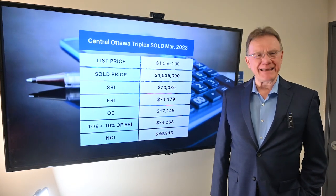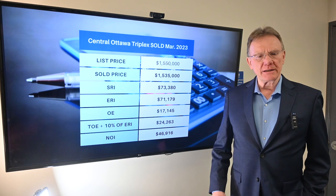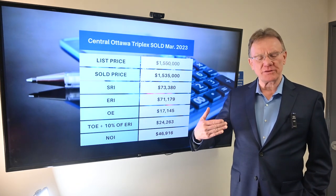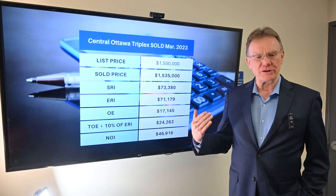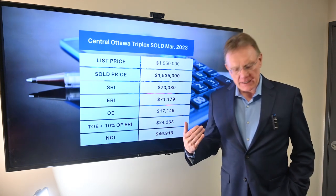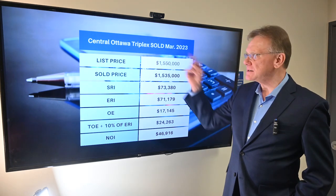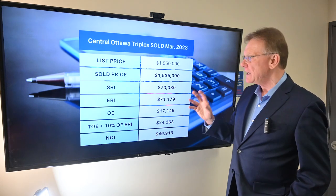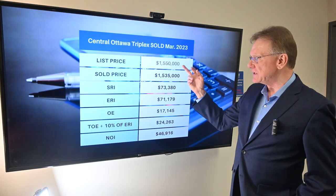Hello, Patrick Walchuk here. It's the end of March 2023, and as we usually do, we select a building that sold in the month of March and go through a financial analysis. We'll start off with a triplex that sold in a central, nice location.